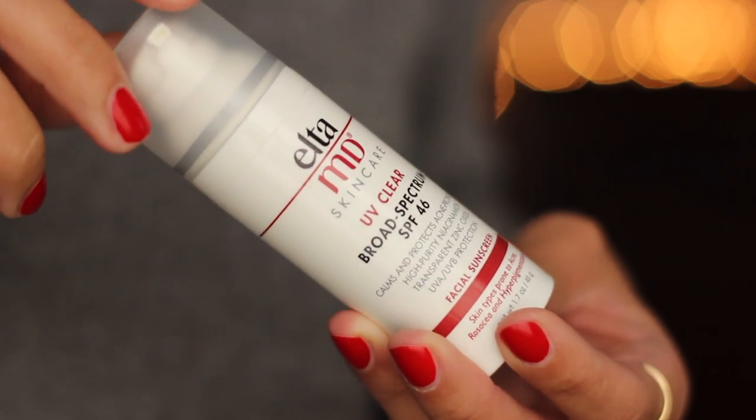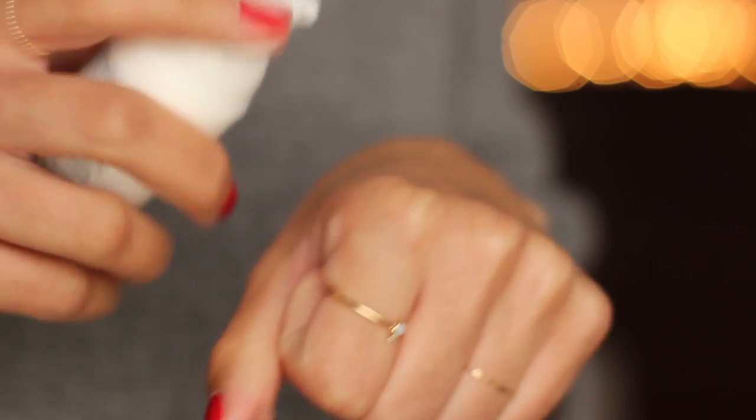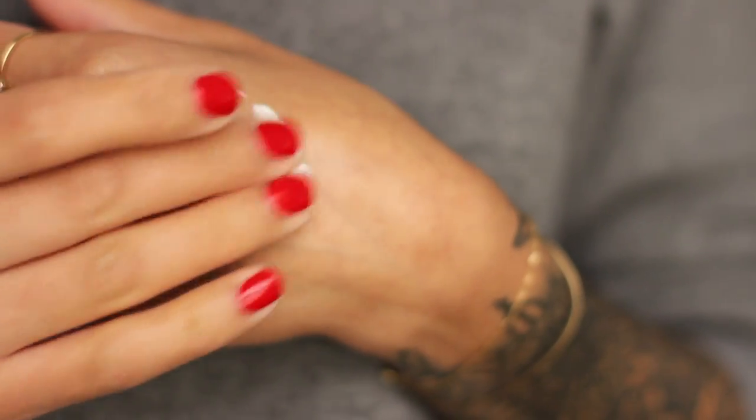This one feels more like a moisturizer — super super lightweight. It has broad spectrum coverage so you're protected from all sides. I'm very happy with the niacinamide and the zinc in it. If you suffer from breakouts or have angry, inflamed skin, you still want to protect it, and an SPF like this is great for that.